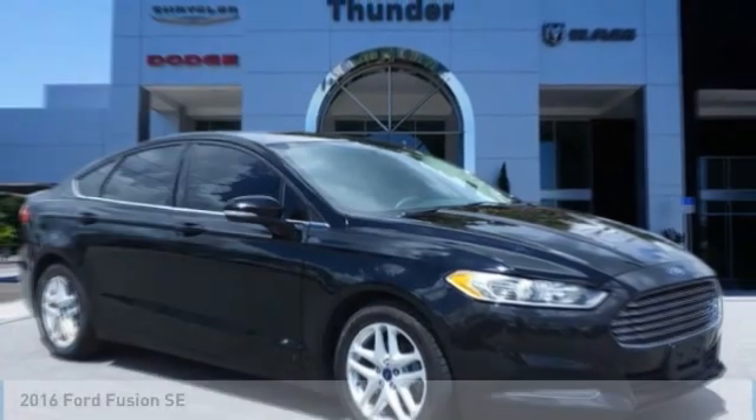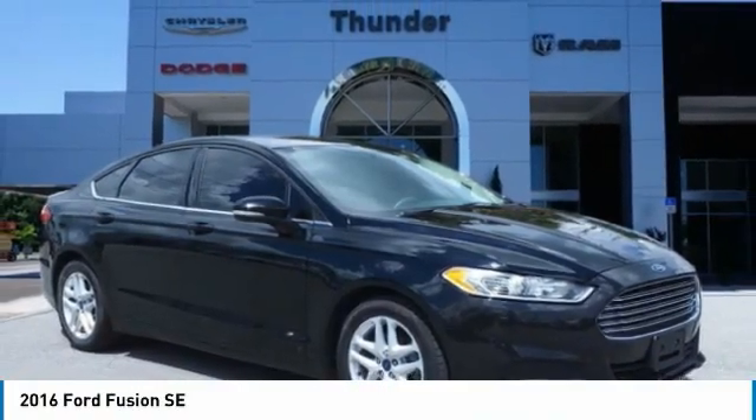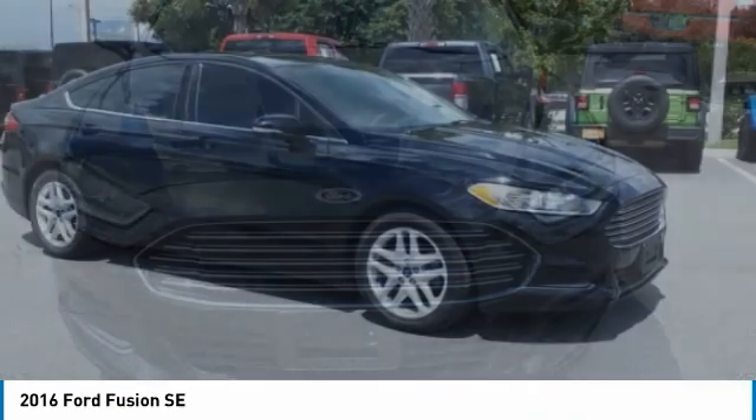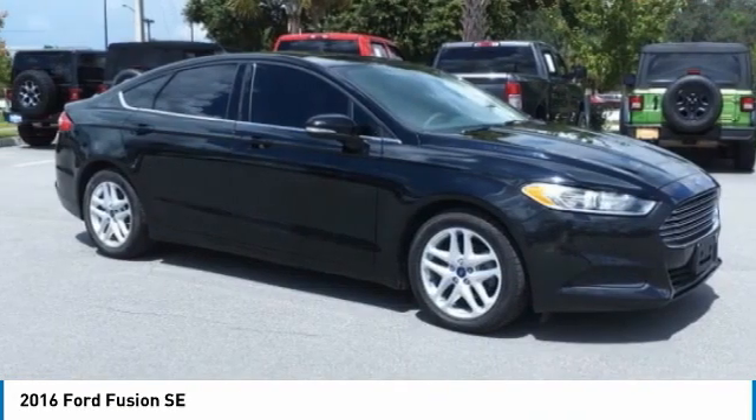Stop by and take a look at the 2016 Fusion. You can have both impressive power and great economy in a Fusion. Here are some of this vehicle's great options.